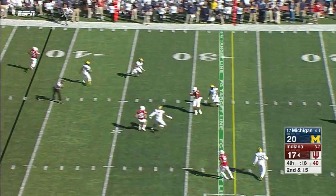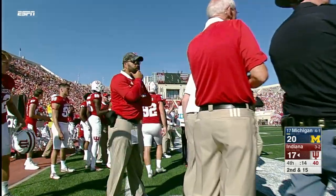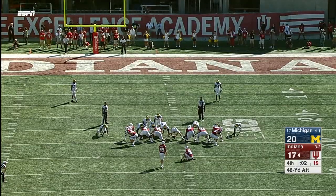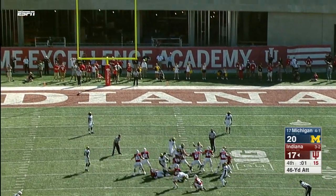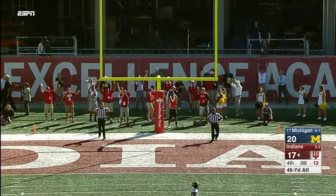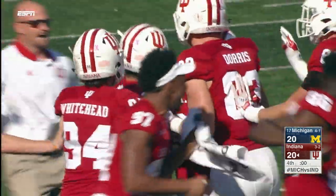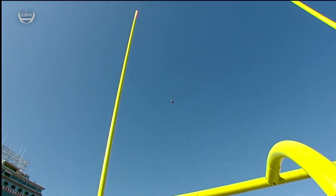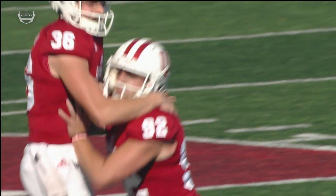Payton Ramsey over the middle — that's a first down catch potentially. Simi Cobbs, maybe a yard short. Gets it away clean — he's got it, inside the right upright. Michigan had not given up a fourth-quarter point before today. They just gave up ten in the last three and a half minutes.